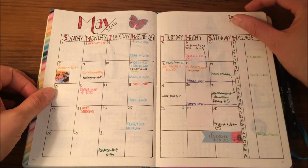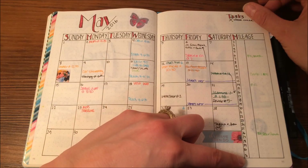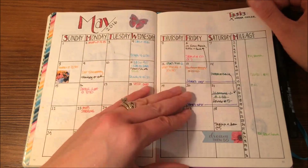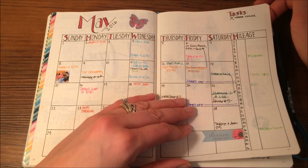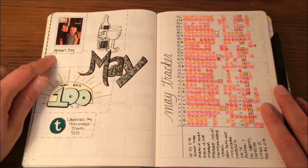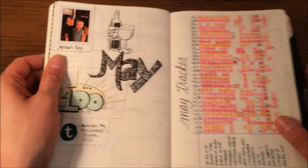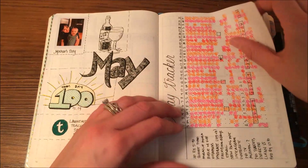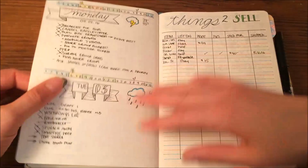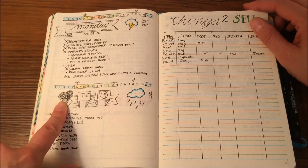And then we come to May. I forgot that May had 31 days, so I have no May 1st for my mileage — thankfully I didn't go anywhere work-related that day, but just pay attention. Here I also started using pictures for my memory pages. There's my mileage tracker. More weeklies and dailies. Oh look, I made a little mistake there, so I made a heart.